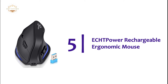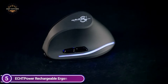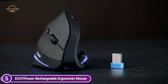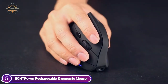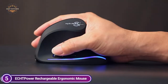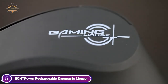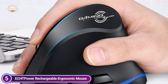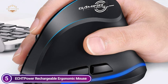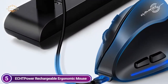Starting our list at number 5, the ECHT Power Rechargeable Ergonomic Mouse. The ECHT Power Ergonomic Vertical Mouse is focused on reducing and improving hand fatigue. Vertical mice can help keep the forearm and wrist in good posture, reduce muscle strain, and help to alleviate wrist pain caused by working with the mouse over an extended duration. This mouse comes with a powerful 1200 mAh rechargeable battery and can run for 120 hours on a single charge. You can use the wireless mouse via USB receiver even while it's charging, avoiding the hassle of regular battery replacement.